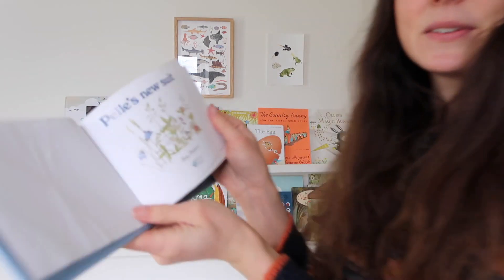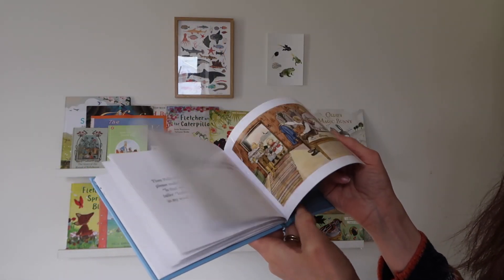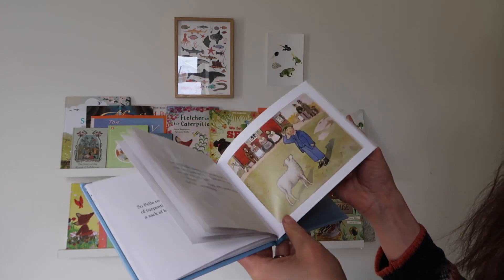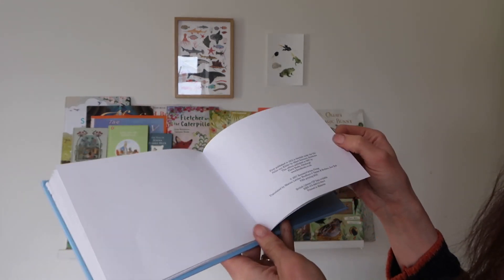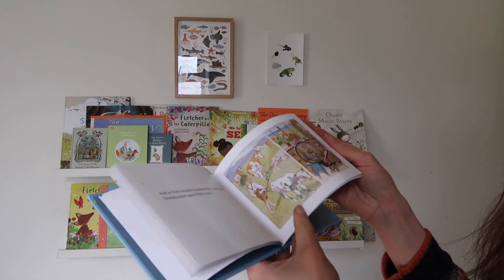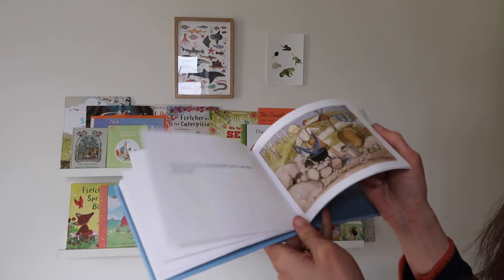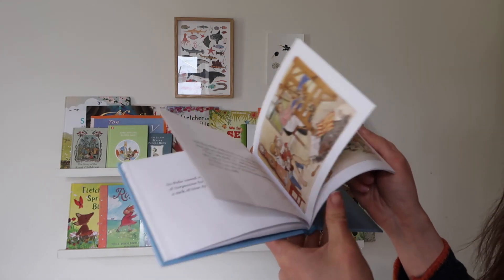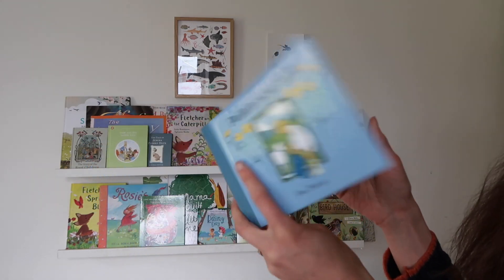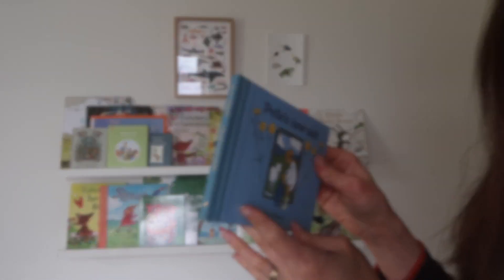Pelle's New Suit by Elsa Beskow is one of my favourite stories for spring. It's about a little boy who looks after his sheep, shears the sheep, and weaves it and turns it into a suit. I just love the whole idea of teaching children where their clothing comes from, and also the work and effort that goes behind it — the dyeing and everything. It's just so magical, really really beautiful. Such a simple concept but one I would definitely not be without.